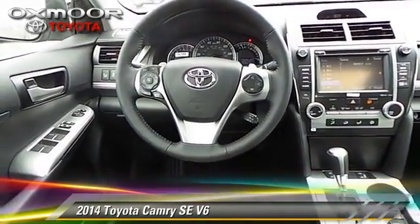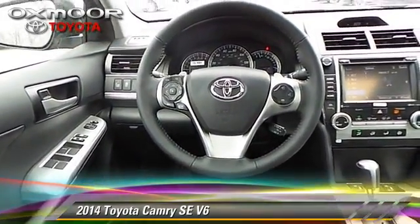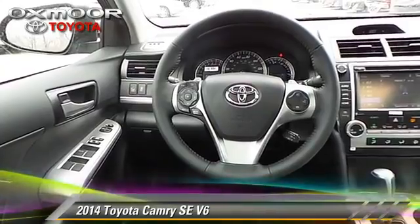Safety features include fog lights, traction control, and four-wheel ABS.